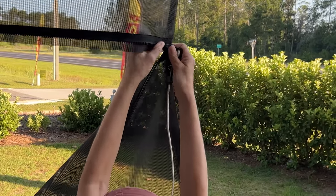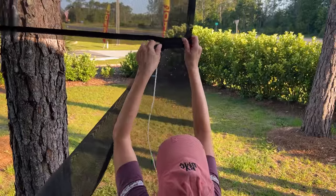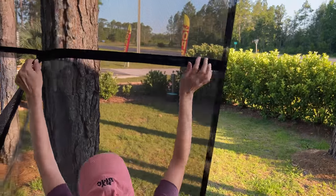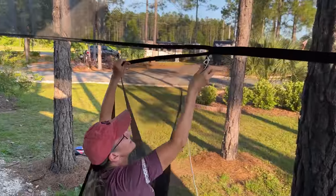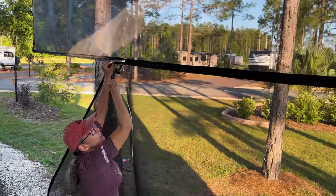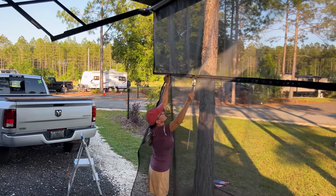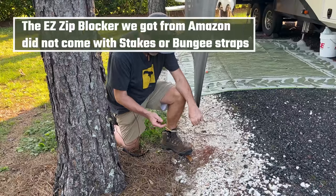The next step is to attach the bottom six-foot section to the upper section with the zipper. Just start the zipper and then pull it along. Alice is only five-six and this is over six feet tall, but she's able to do it. We have a rope attached to the zipper to make zipping and unzipping a little easier. Just pull it all the way to the end — it may snag a couple of times, but keep going.